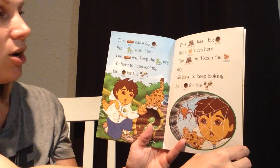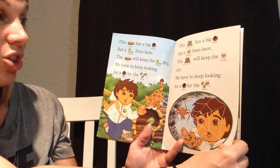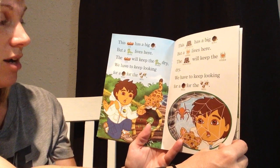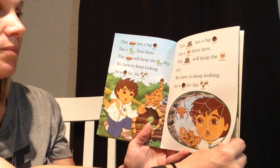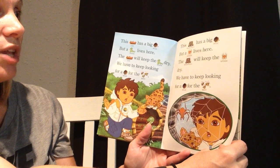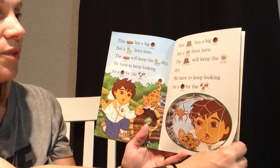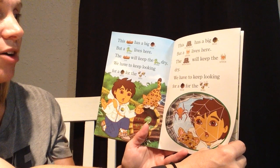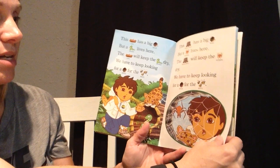This log has a big hole, but a snake lives here. The log will keep the snake dry. We have to keep looking for a hole for the bees. This rock wall has a big hole, but a spider lives here. The rock wall will keep the spider dry. We will have to keep looking for a hole for the bees.